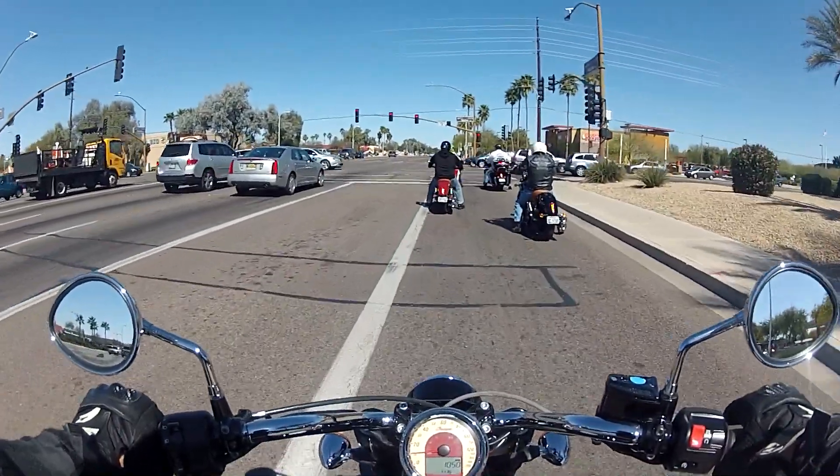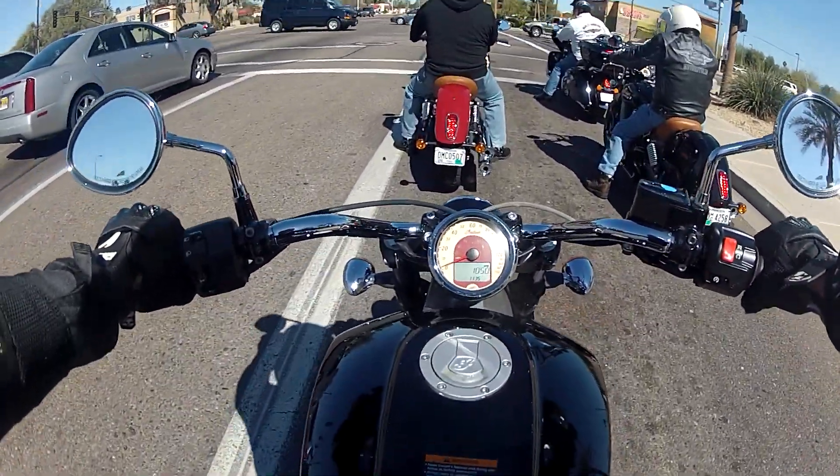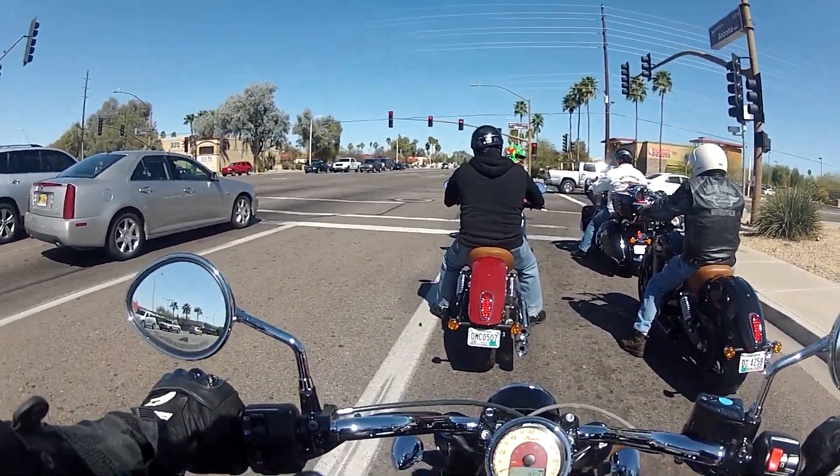What's up guys? Today I'm on the 2015 Indian Scout — 100 horsepower, 72 foot-pounds of torque.